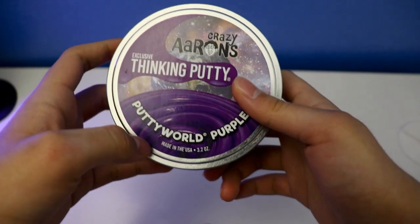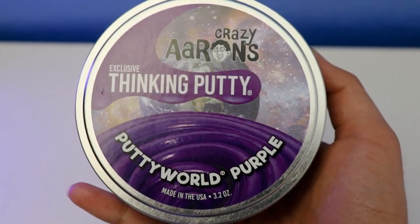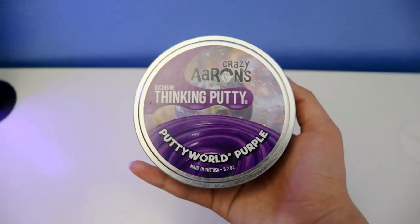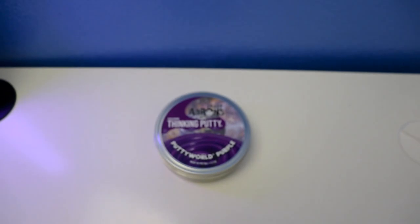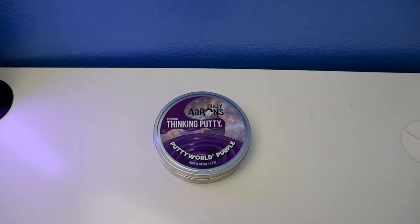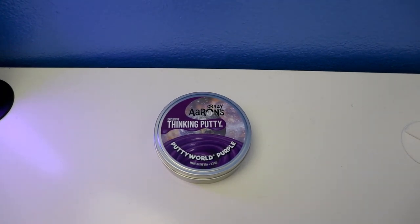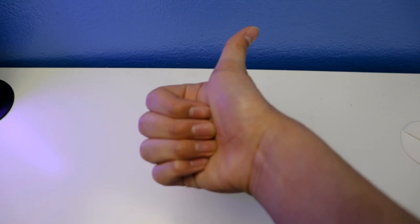Alrighty, that's it — we're all done with the features with Crazy Earns' digging putty Putty Wear Purple with exclusive thinking putty. We're all done! Alrighty guys, thanks for watching after this review. If you like this video, don't forget to subscribe — I'll catch you later guys, thank you!